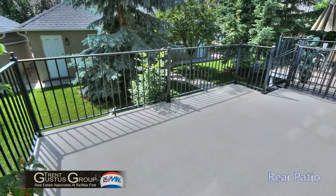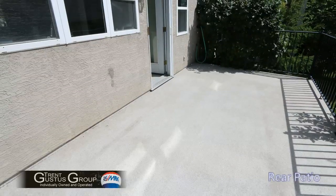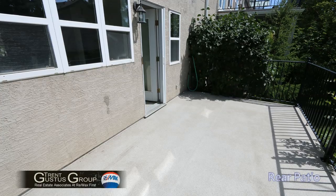Stepping through the kitchen onto the back patio, there's a really nice sized deck here. Just look at the surroundings — it feels so private with all the trees.